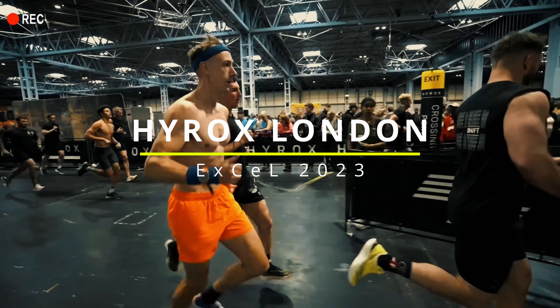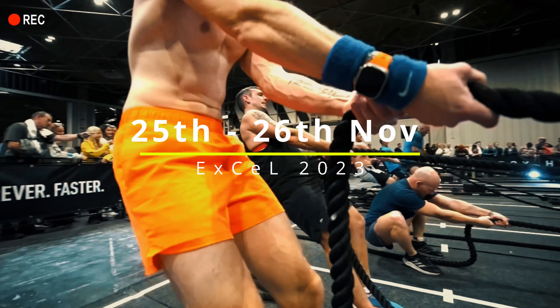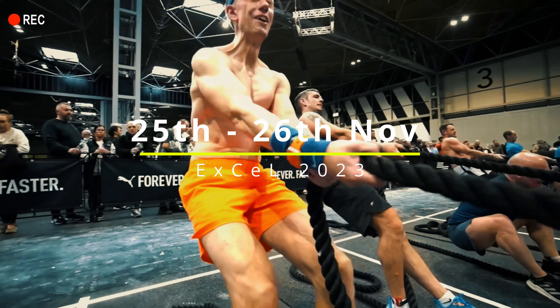Hirox London 2023 is taking place across Saturday the 25th and Sunday the 26th of November at London XL, and in this video we'll cover everything you need to know about event timings, the venue layout, and pre-race prep and registration.